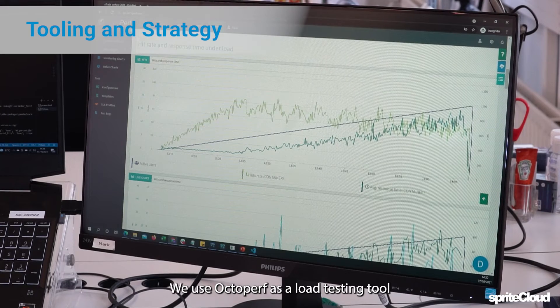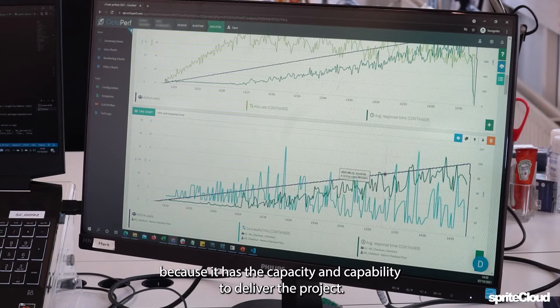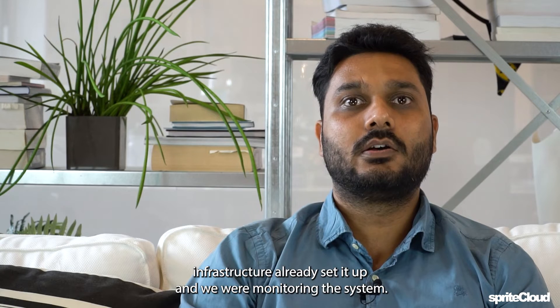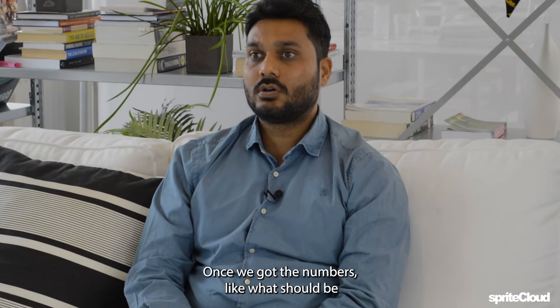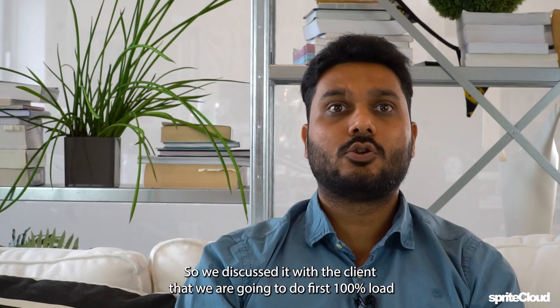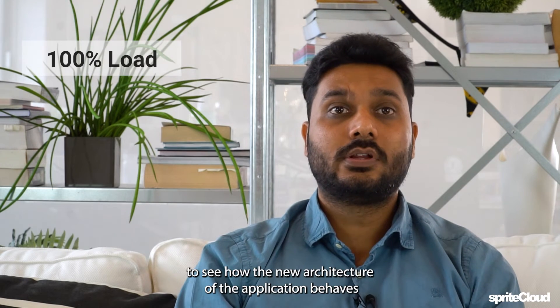We used OctoPerf as a load testing tool because it has the capacity and capability to deliver the project. For monitoring, we used New Relic, which was already set up in the client's infrastructure. For workload model creation, we used Google Analytics to get data on what the load should be, and then we came up with our strategy.